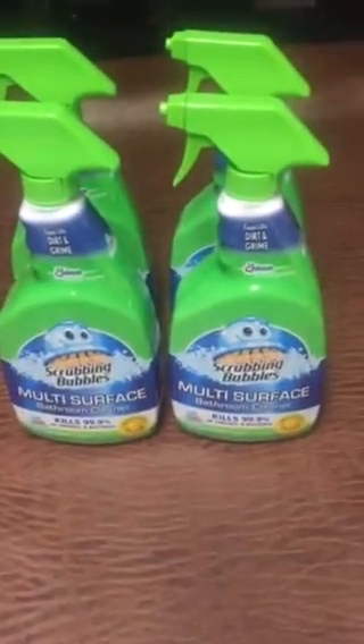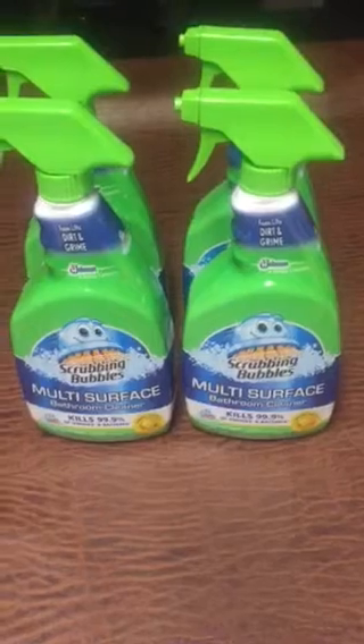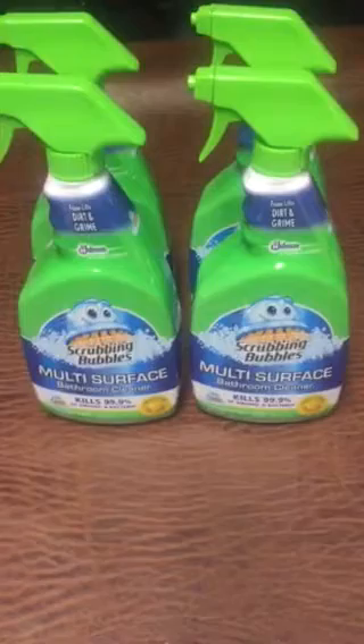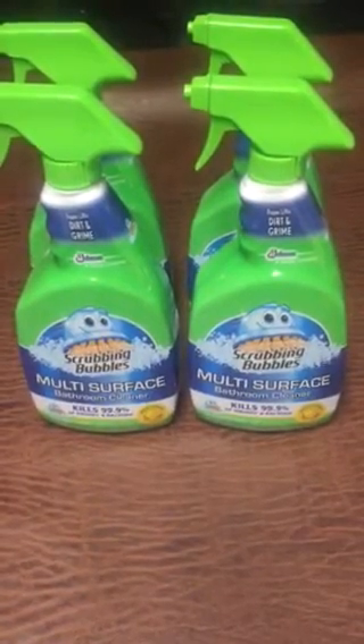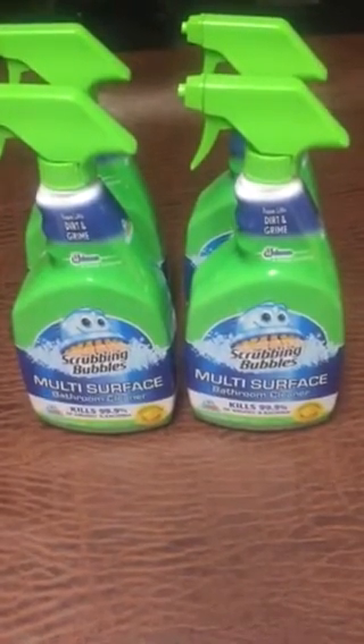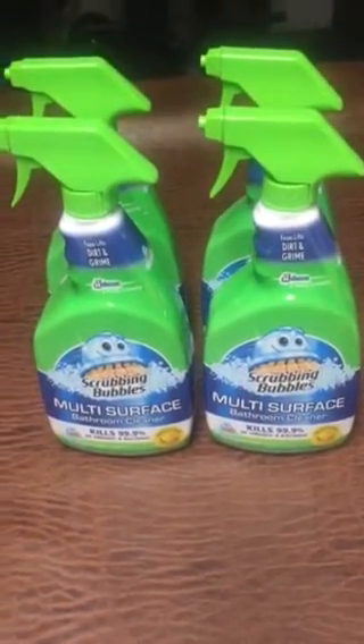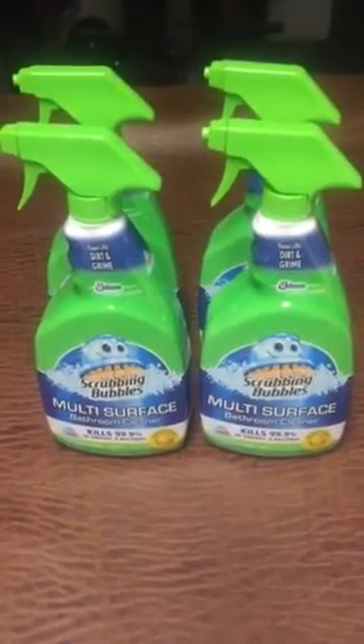Then the Scrubbing Bubbles — they are on sale, buy four at $2.97, get back a $5 gift card. I use two of the $2 off two coupons from the 6/12 SmartSource. Pay $7.88, get back a $5 gift card, making each bottle $0.72 each.